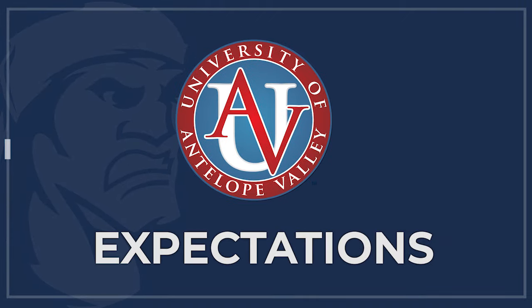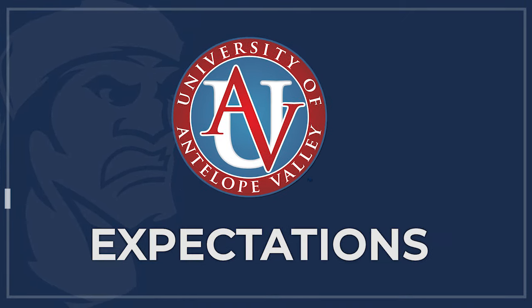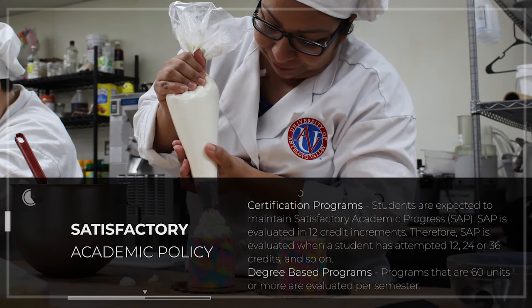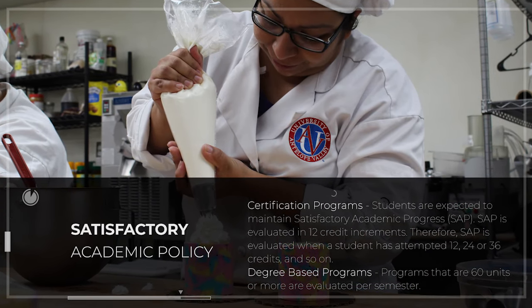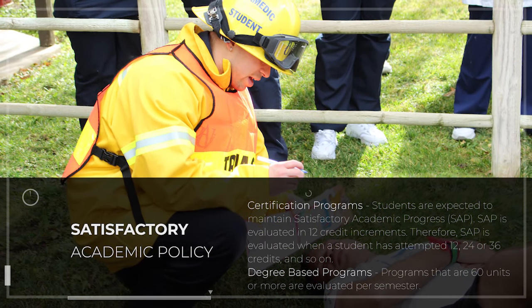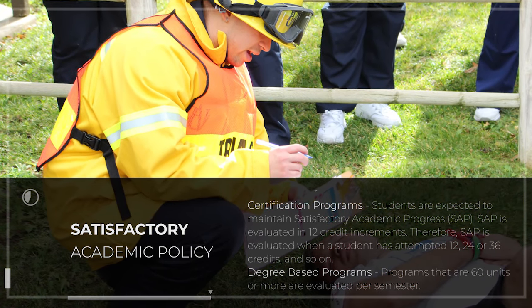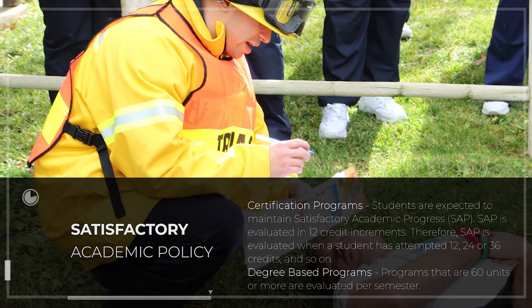Now that you are familiar with the student portal, let's talk about some expectations here at UAV. For certification programs, students are expected to maintain satisfactory academic progress, also known as SAP. SAP is evaluated in 12 credit increments — therefore, SAP is evaluated when students have attempted 12, 24, or 36 credits and so on.